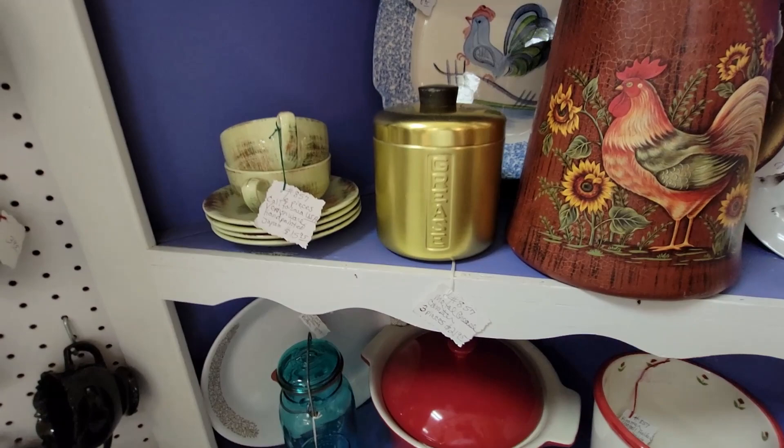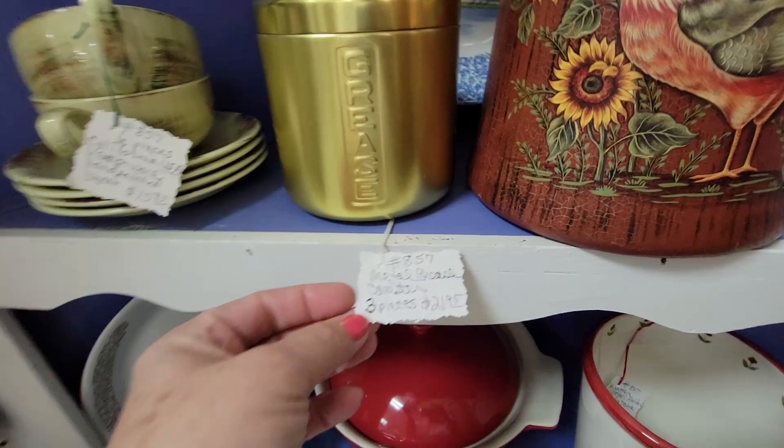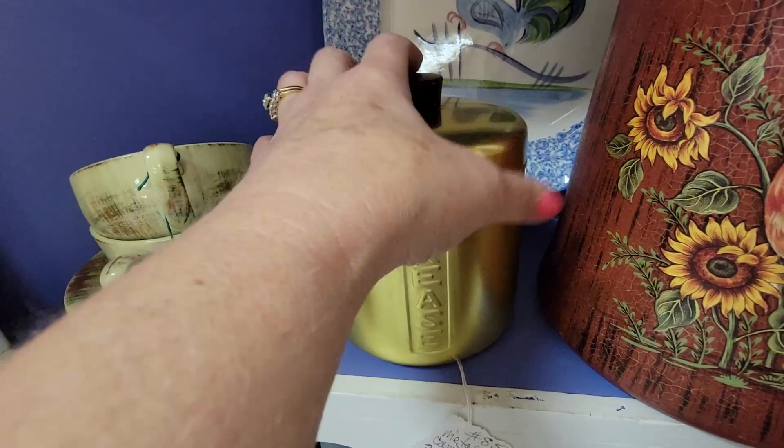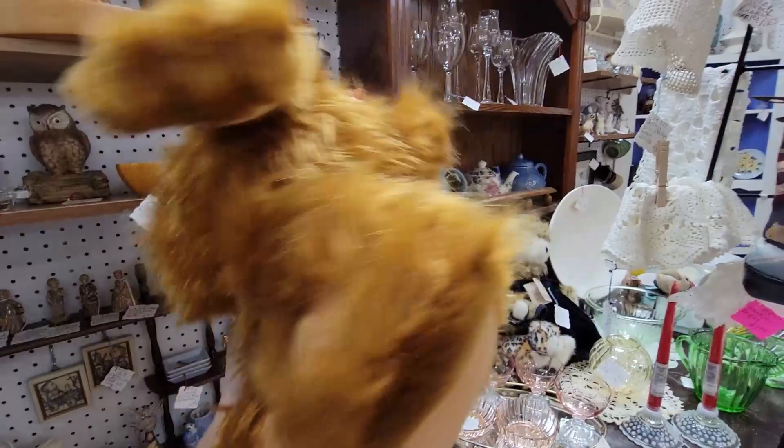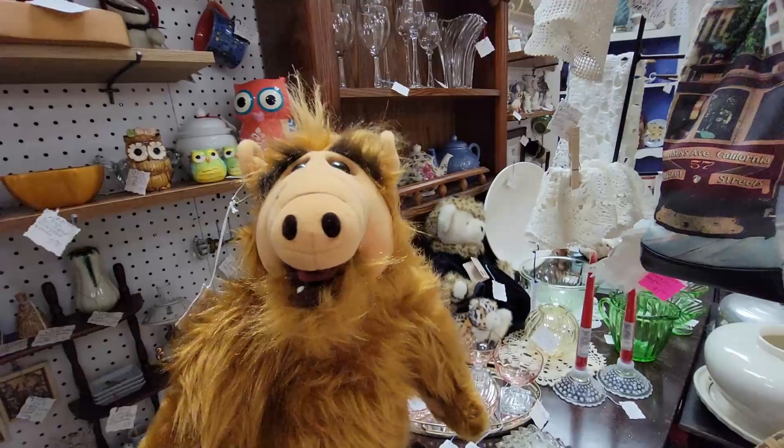If you're looking for the coveted grease canister, it's right here in gold. It's $21.95 and it does have the strainer. It's very clean. I'm not going to get it today, but Westbury Antique Mall, Booth 857 — come get your grease container. Look Randy — it's Alf! He's $12.95. I sent Randy's husband an Alf just like this. Randy's husband loves Alf.